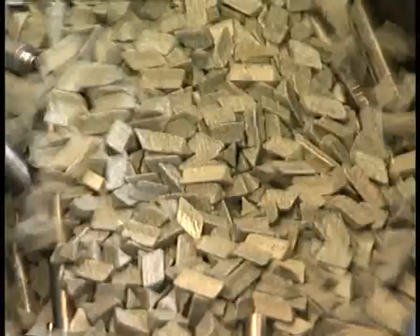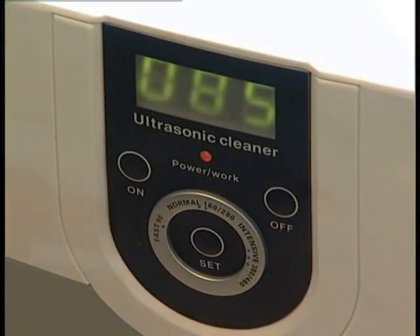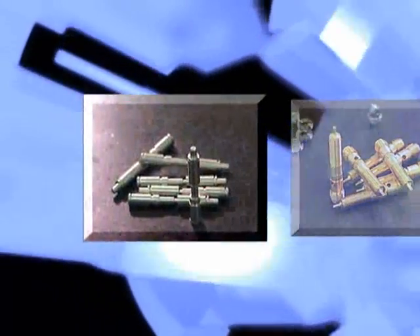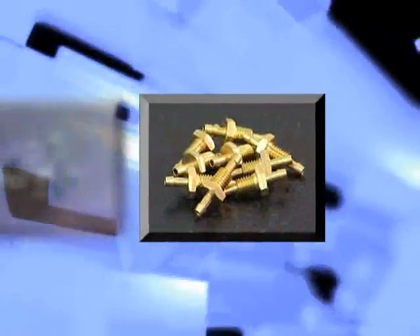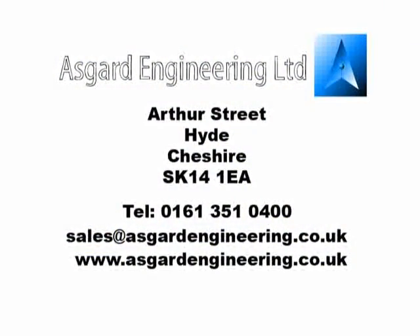Using both traditional tumbling methods and ultrasonic for clean, delicate parts. At Asgard Engineering, we enjoy our work. We are proud of what we achieve — keeping the customer informed, keeping delivery dates, keeping high quality standards, keeping the customer satisfied, so they come back again and again.